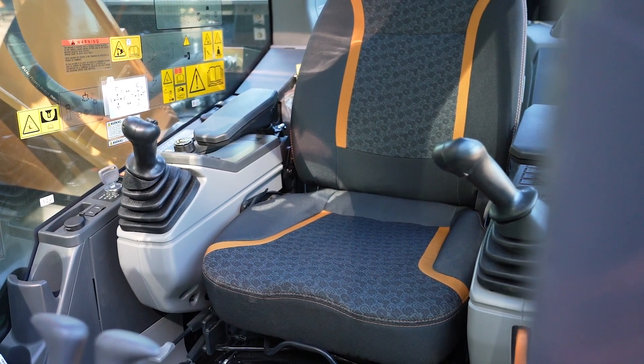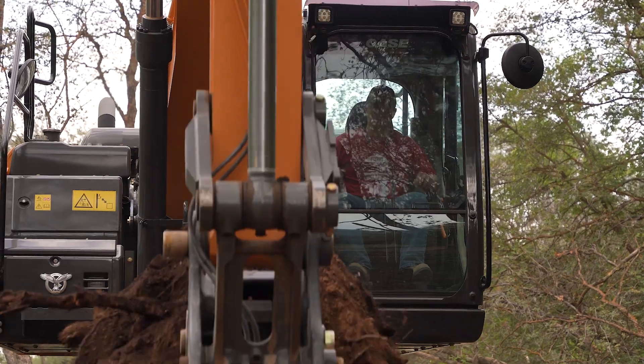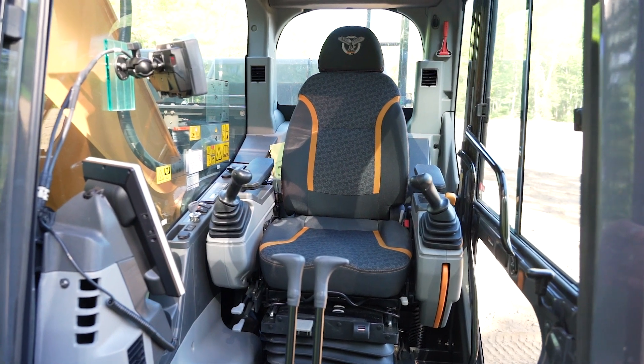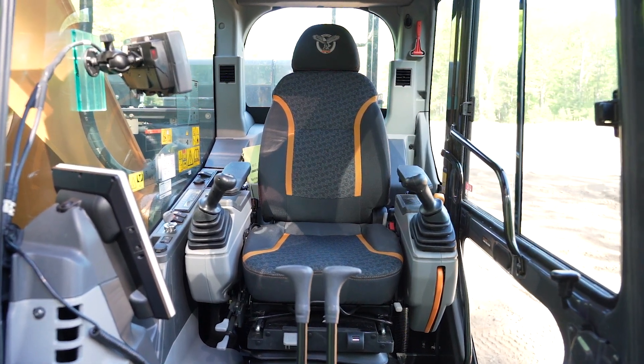We've made operating even more comfortable with a new suspended operator station that locks the seat and console together so that no matter how little or big you are, you have the same experience and the same adjustability. The console and armrest can be further adjusted to meet operator preferences.